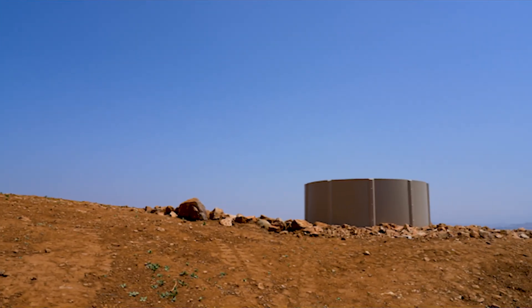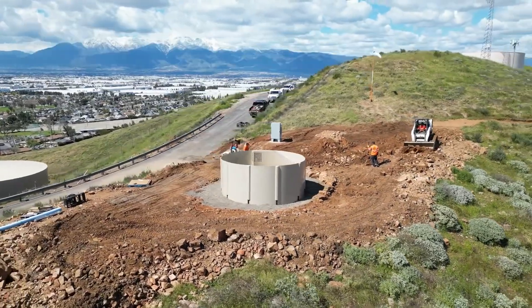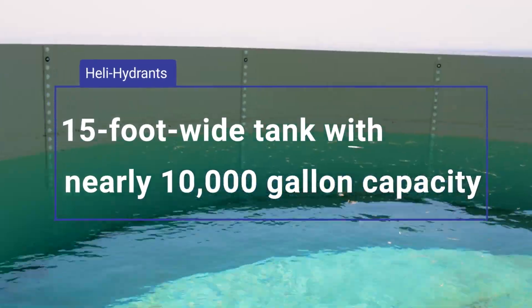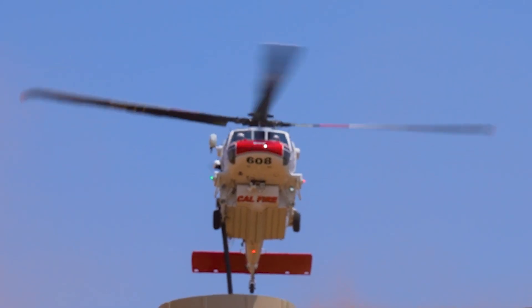The HeliHydrant is a game-changer in our emergency response strategy and is the first of its kind in the Inland Empire region. Each HeliHydrant is a 15-foot wide, nearly 10,000-gallon tank designed to expedite the water collection process for firefighting helicopters. Each HeliHydrant is a little different — this particular one takes about 7 minutes to fill up to the top.